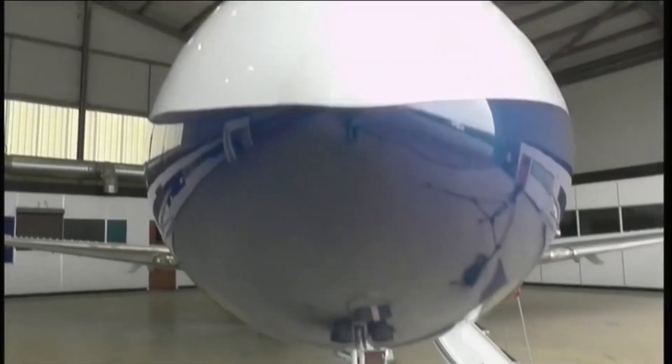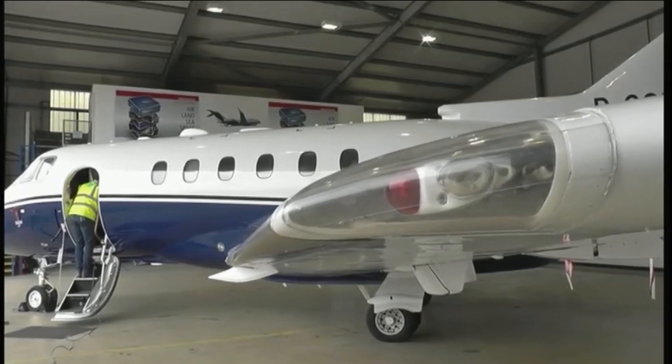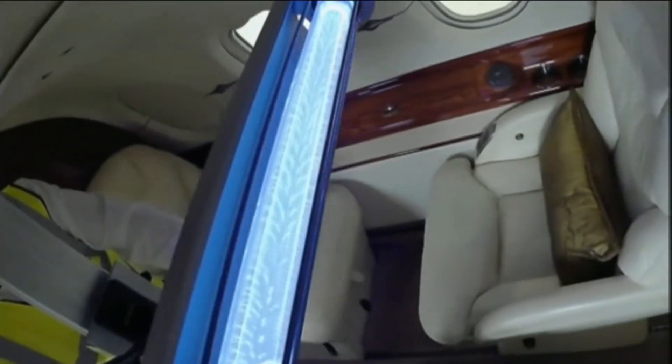It's not being tested in a lab or hospital though, but on a swanky private jet at this Flintshire airfield. AeroCare Aviation has adapted the technology to create mobile cleaning lamps to quickly and safely spruce up the cabin.